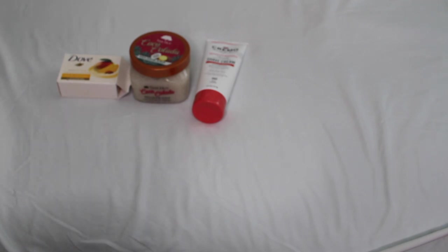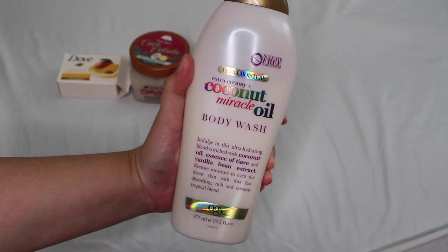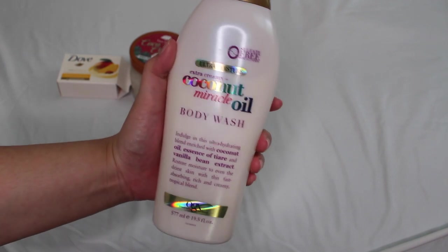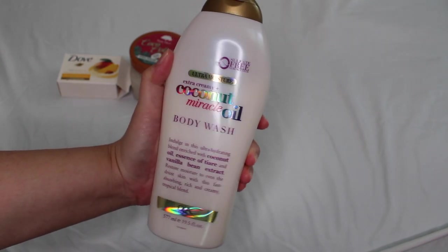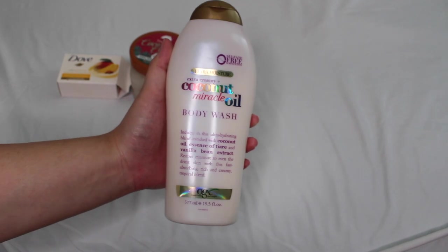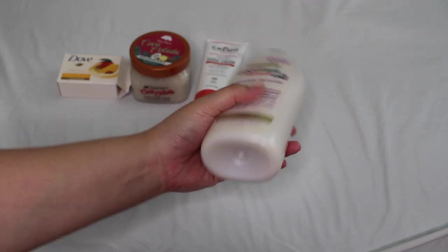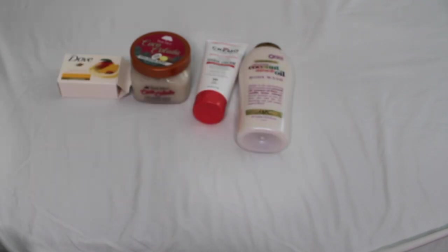For body wash, this one was said to be a dupe of Brazilian Bum Bum Cream from Sol de Janeiro — this is the OGX Coconut Miracle Oil body wash. Many people online called it a dupe, but I've never actually smelled Sol de Janeiro, so let me know if that's true. This one is a really nice, not too potent tropical coconut fragrance — more of a muted coconut. If you love OGX body washes, give this one a go.